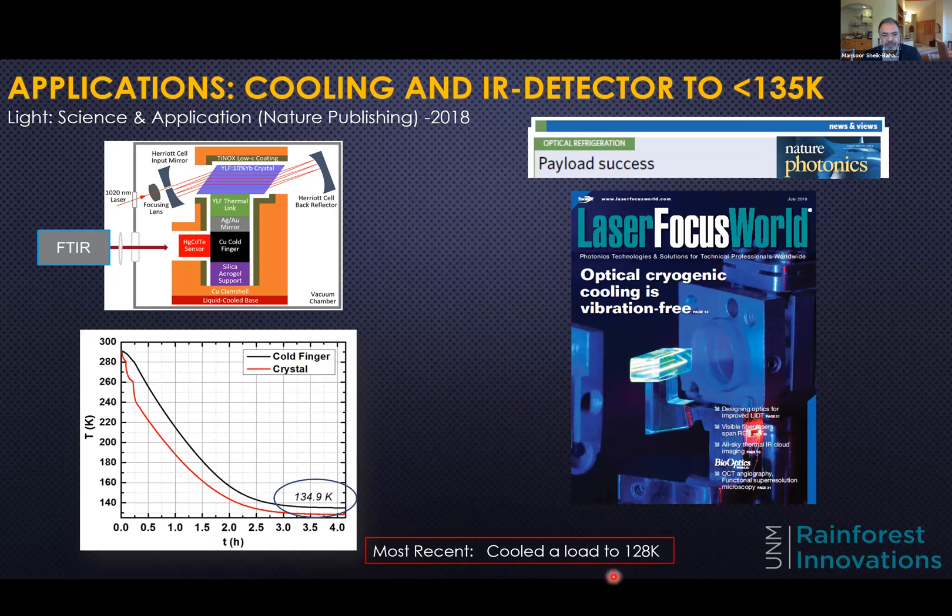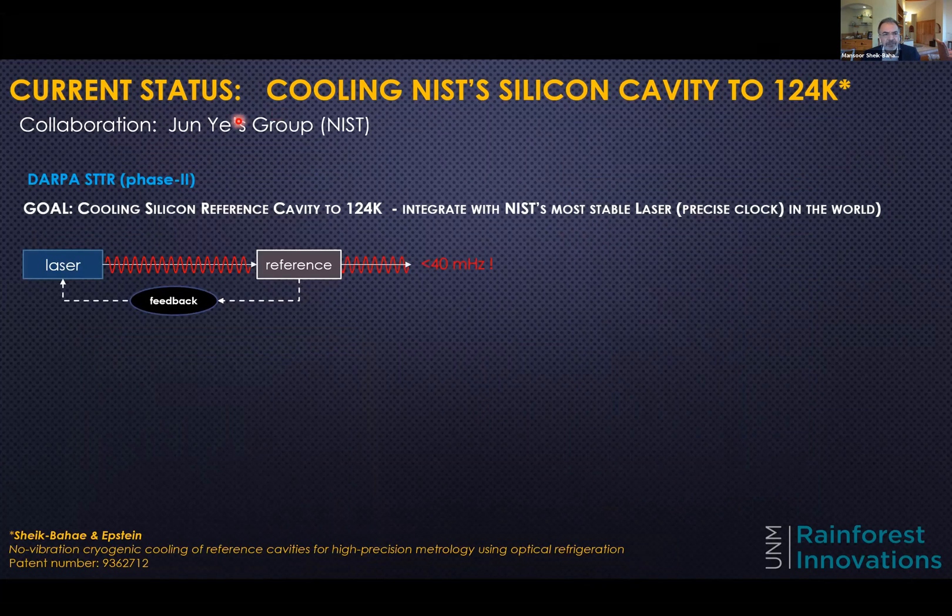More recently, we have cooled to 228 Kelvin, and getting cooler requires a lot of thermal management. Our current goal from the DARPA STTR phase two is to cool a silicon cavity to 124 Kelvin, in collaboration with Leibfried's group at NIST. At NIST, they have developed the most stable laser — and the most precise clock in the world — a laser with a linewidth of 40 millihertz.